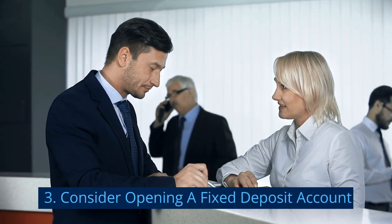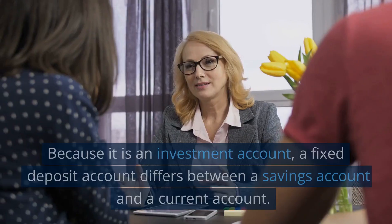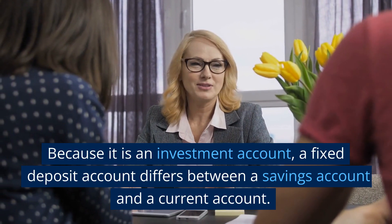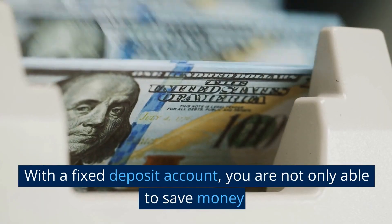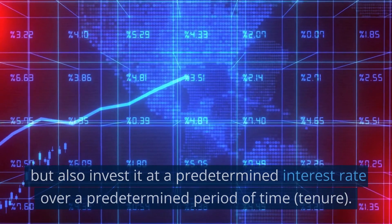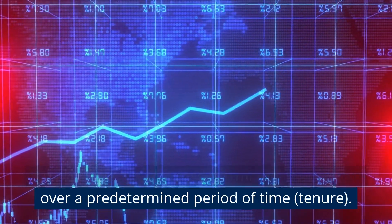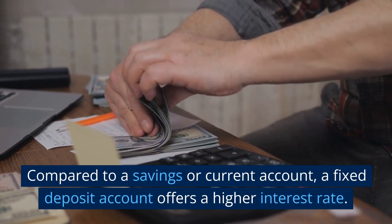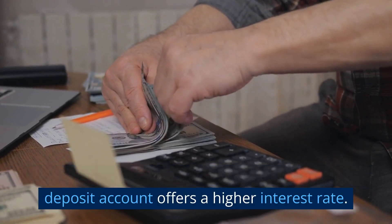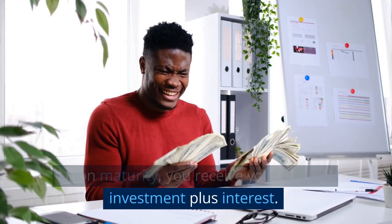Number 3: Consider opening a fixed deposit account. Because it is an investment account, a fixed deposit account differs between a savings account and a current account. With a fixed deposit account, you are not only able to save money but also invest it at a predetermined interest rate over a predetermined period of time. Compared to a savings account or a current account, a fixed deposit account offers a higher interest rate. Upon maturity, you receive your original investment plus interest.